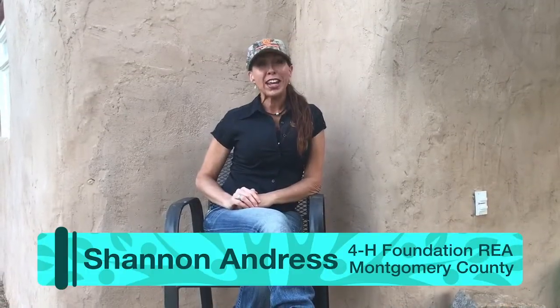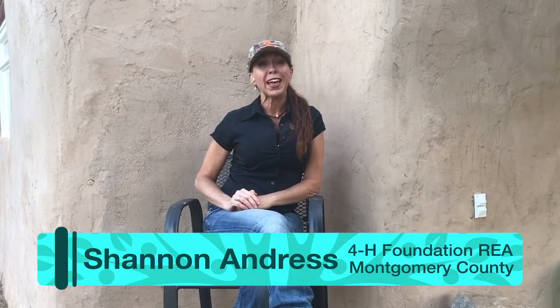Good morning. I'm Shannon Andrus, a Regional Extension Agent with the Alabama Cooperative Extension System's 4-H program. This morning, we're here to learn more about magical muscles and how bones and muscles contribute to a healthy lifestyle.